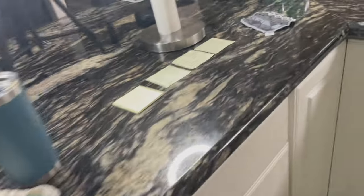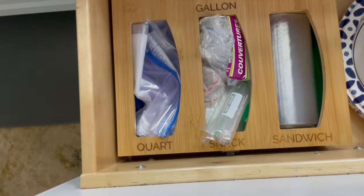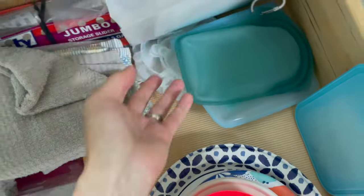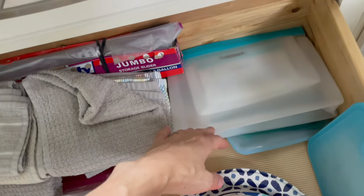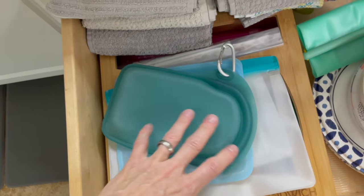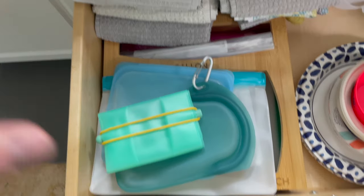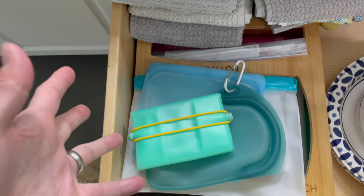Another thing: we use a lot of Ziplocs. I have reusable bags — I've got a bunch of them and more in the dishwasher — and I've been trying to use them more. I'm going to put them on top of the Ziplocs in the drawer so I have to dig through the reusables to get to a Ziploc. That way if I can just grab a reusable real quick, I'll use it versus reaching for a Ziploc.